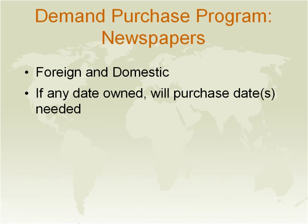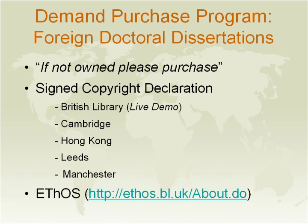For newspapers, it covers foreign and domestic newspapers of which we already own one date. So if we own only July 1st of 1956 and your patron is looking for a newspaper for 1963, we will attempt to purchase the 1963 issue for your patron. For doctoral dissertations, these are dissertations outside of the United States and Canada. Many institutions are now asking for a signed copyright declaration form — including Cambridge, Hong Kong, Manchester, and others.